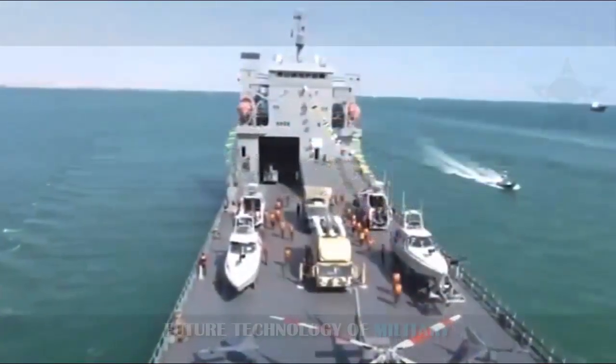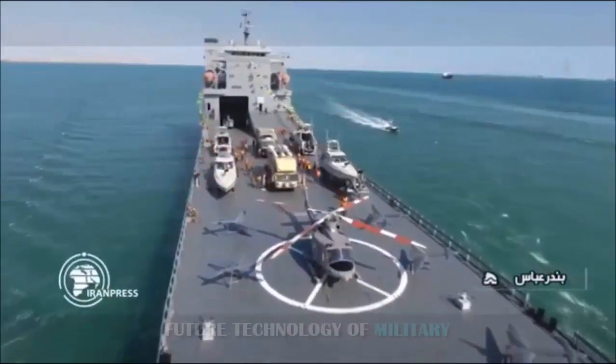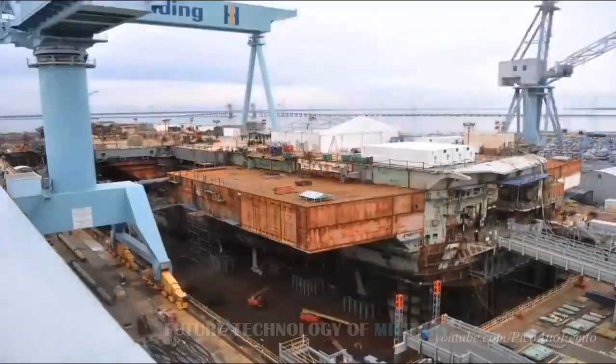A second hull, likely of the same design, has been observed at another small shipyard further down the coast near Bandar Abbas. This suggests that whatever it is, we may be seeing serial production.